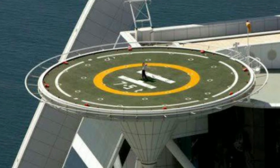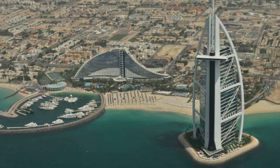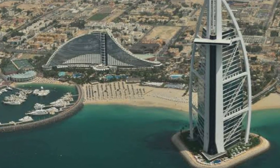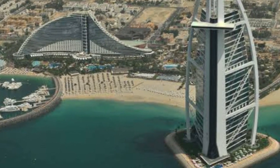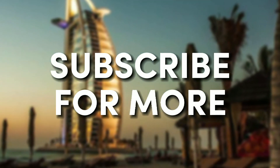There are countless things to do and see and eat at the Burj Al Arab. I absolutely consider the experience to be a seven-star one. Is the hotel pricey or not? What modifications would you make to improve it? Please let me know in the comments below, and don't forget to subscribe!